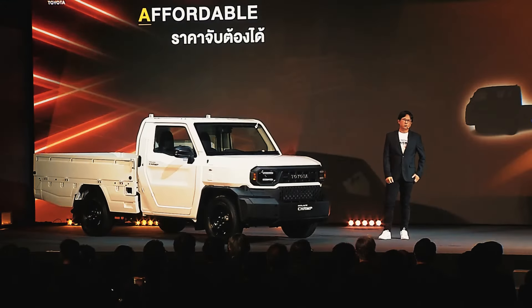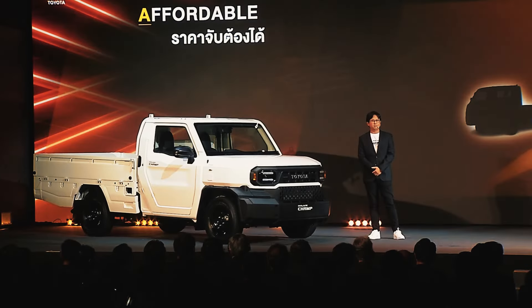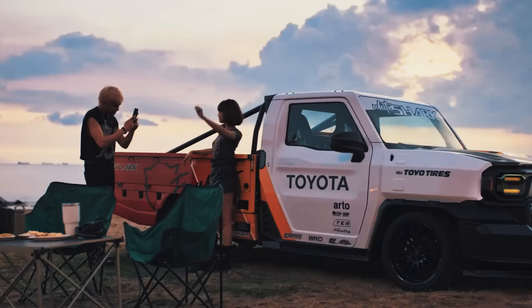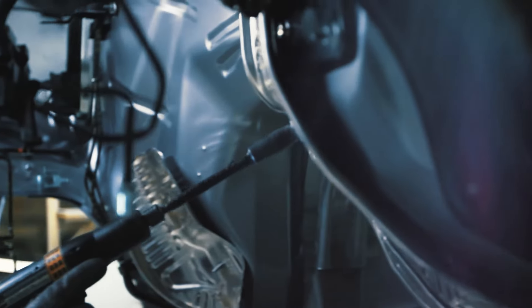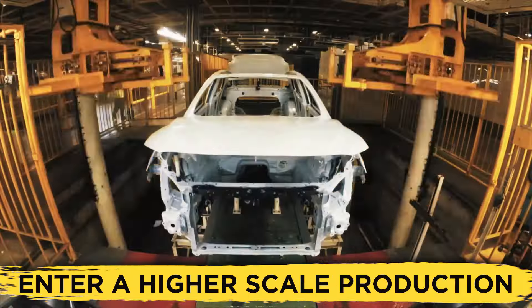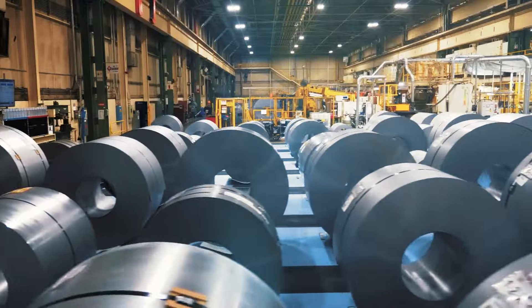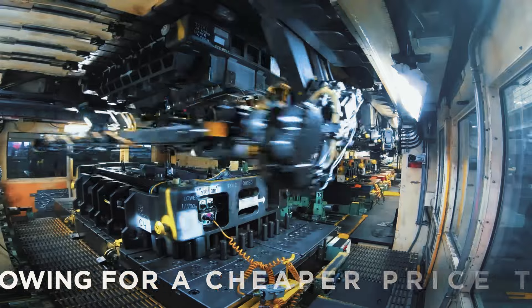The price in Thailand is, as of this moment, around $13,000, which is extremely cheap. However, there are reasons to believe that the price will get even lower once the truck hits the US market. This is because it'll by that time enter much higher-scale production, which will in turn allow Toyota to acquire materials required for the Champ's production at a much lower price, allowing for a cheaper price tag.